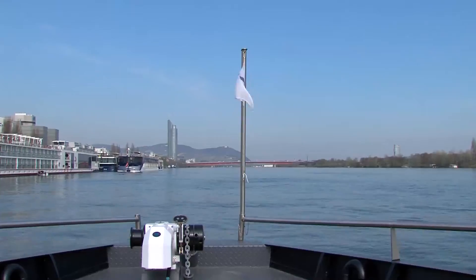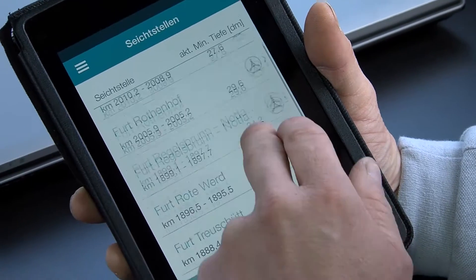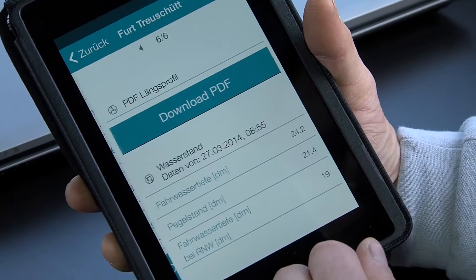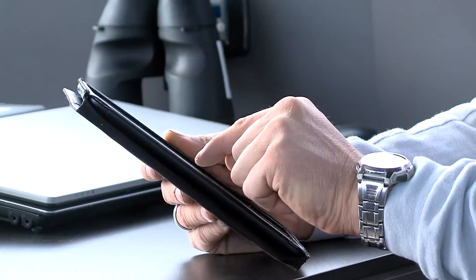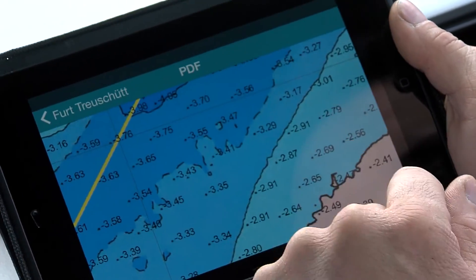The shallow section service is of great importance since it includes the minimum navigational depth in critical fairway sections. Use pull to refresh to update the data on screen. Actual and forecast data supports voyage planning. For navigational support, a depth profile is available for each shallow section.